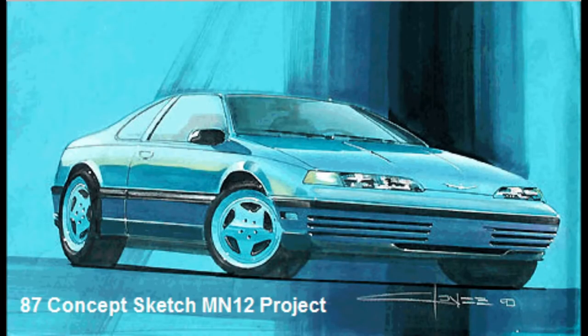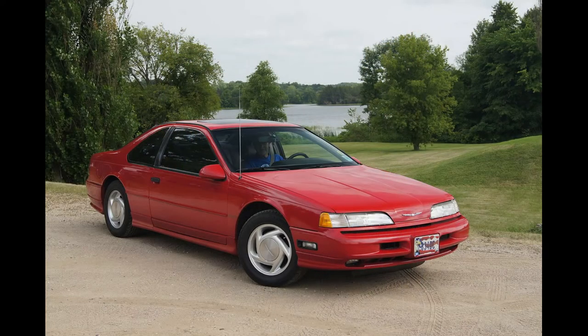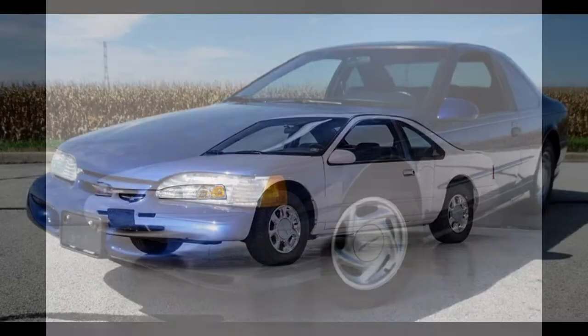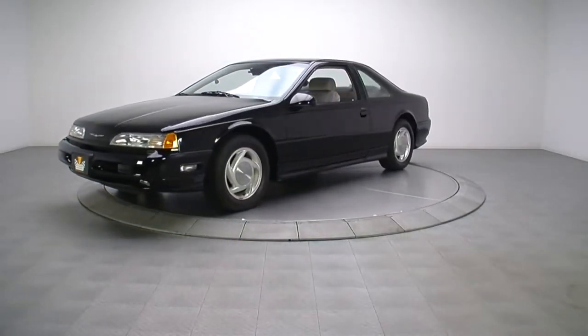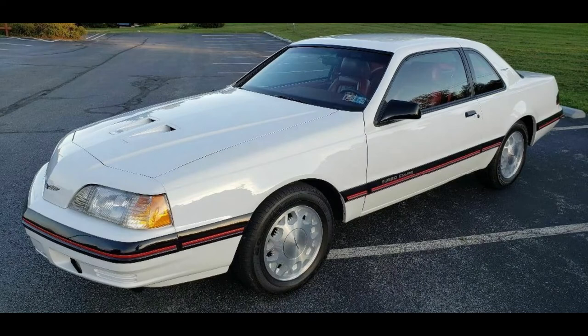Ford started development of the MN12 — Mid-Sized North American Project 12 — platform during the second quarter of 1984. Production was approved in mid-1985. The 10th gen T-Bird was produced from 1989 to 1997. All good things come to an end and the Super Coupe was discontinued after the 1995 model year. It was introduced on December 26, 1988, as a 1989 model. The new Thunderbird was a slippery bird with a 0.31 coefficient of drag, bettering the previously already slippery bird's 0.35 coefficient of drag.